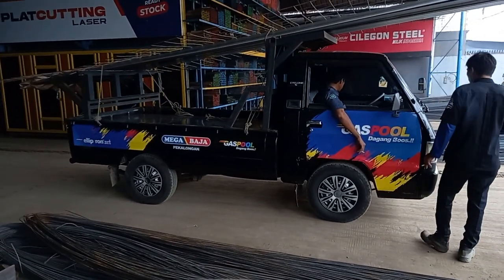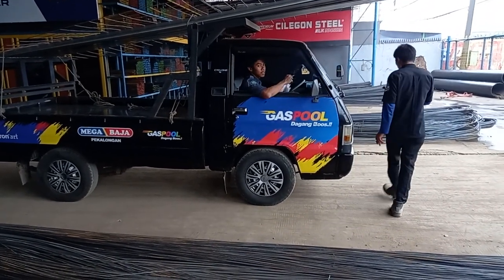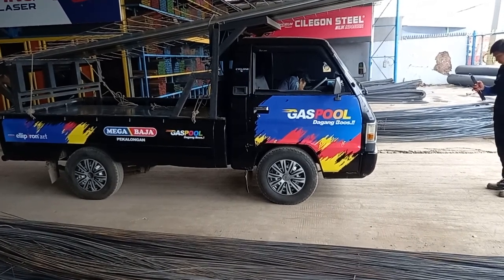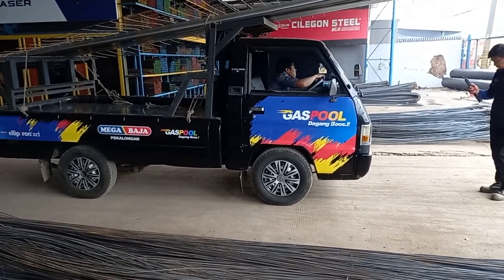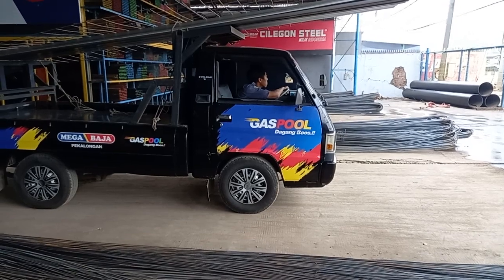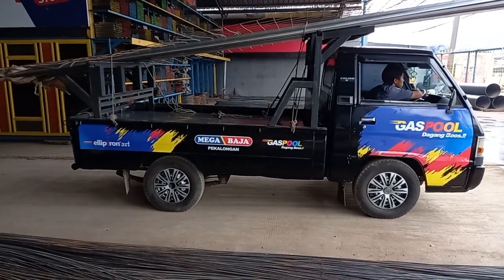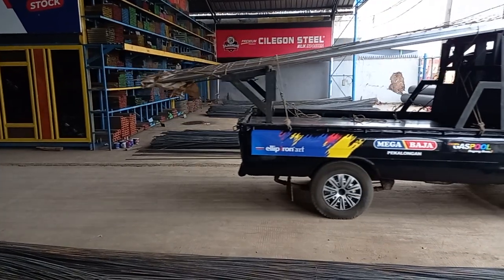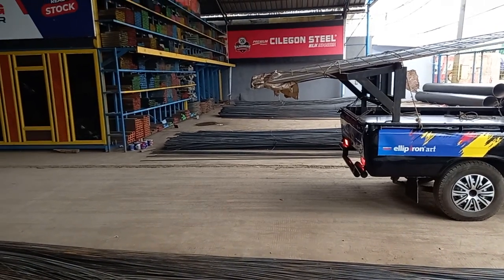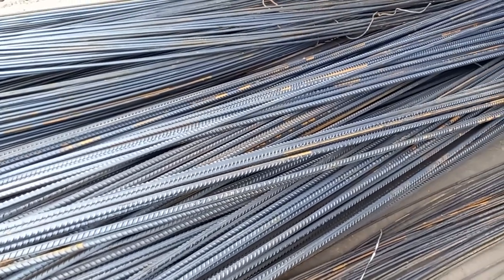Seperti kemarin yang request dari sahabat-sahabat Asanka INT semua, kemarin minta saya update untuk harga besi 13 ulir dan besi 16 ulir. Saya sudah minta sama bagian marketingnya dan sudah mendapatkan izin untuk update harga besi 13 ulir dengan harga yang sudah dikasih daftar dari orang marketing Megabajan ini.